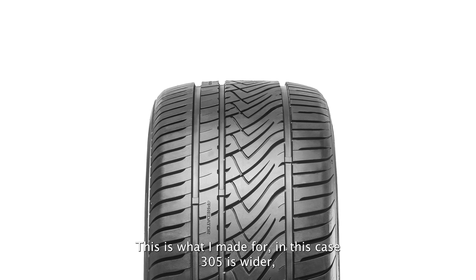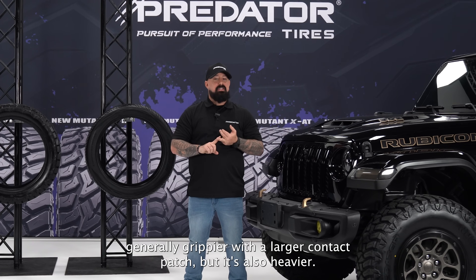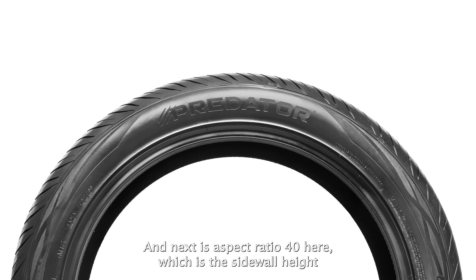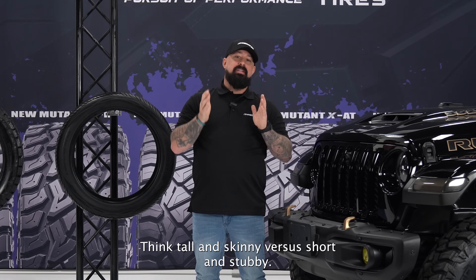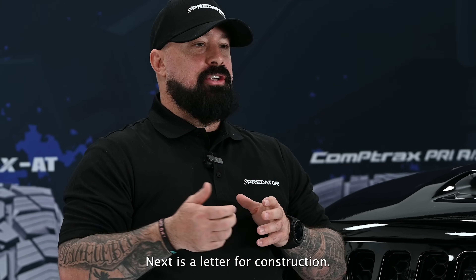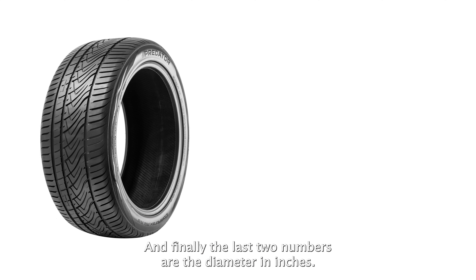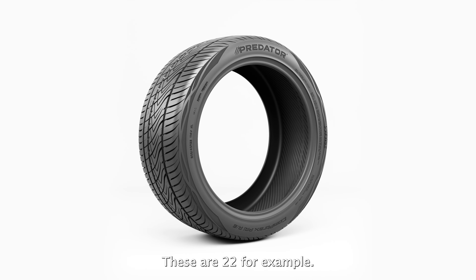In this case, 305 is the width in millimeters — generally grippier with a larger contact patch, but also heavier. Next is the aspect ratio: 40, which is the sidewall height as a percentage of the width — think tall and skinny versus short and stubby. The letter R means radial construction, the most common type. Finally, the last two numbers — 22 — are the wheel diameter in inches.